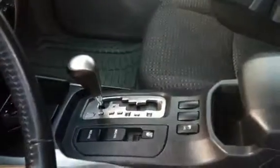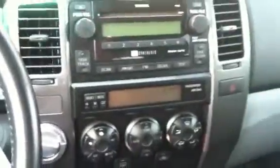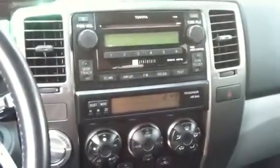Inside is even better. Those seats are perfect — it doesn't even look like anyone's even sat on them. Power everything: doors, windows, stereo controls on the steering wheel, you name it. Of course it does have a sunroof as well.